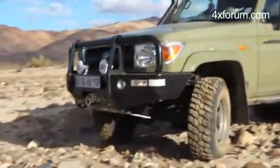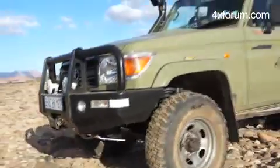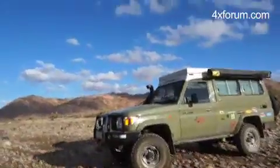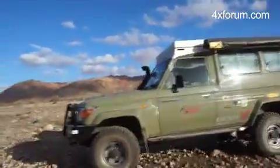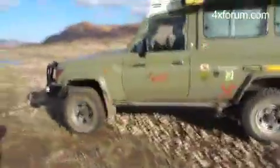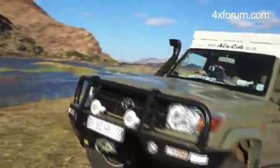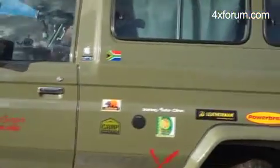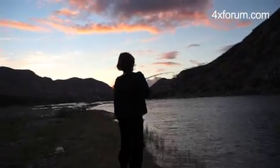You know, this 1HZ engine — for all its faults, the fact that it's the only engine ever built that actually registers on the Richter scale when you shut it down, and that it's a bit of a dog on the open road — for driving over this kind of terrain, there is nothing in the world better. Our perseverance has paid off. We found a beautiful grassy bank right at the edge of the fast-moving Orange River. Thumbs up from Kate.